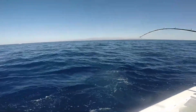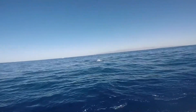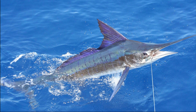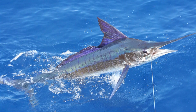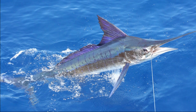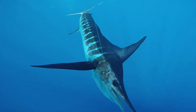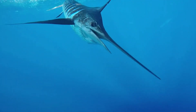Striped marlin spend more than half of their time in the upper 30 feet of the water column. They tend to be in more shallow depths at night than during the day. Striped marlin are mostly solitary, but they form small schools by size during the spawning season, and they are also known to feed cooperatively on schooling prey. They are apex predators and opportunistic feeders, known to feed on a wide variety of fish, crustaceans, and squid.